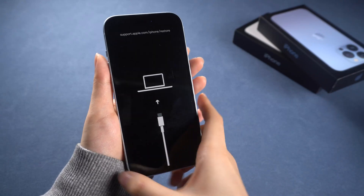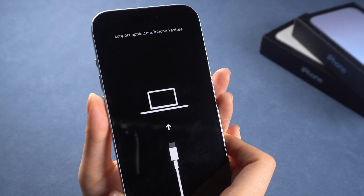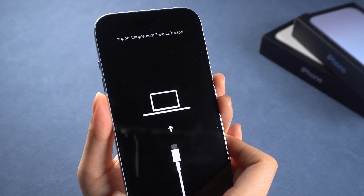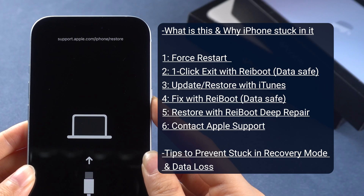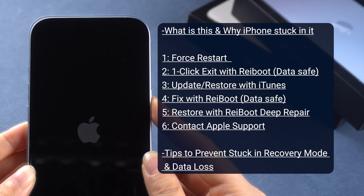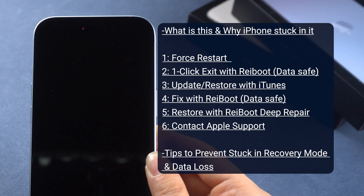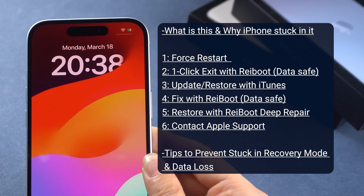Hi! Did your phone get into this page and can't get out? No worry, we got plenty of messages saying the same situation and people seeking for help. Here we will give you the whole package to smoothly guide you to fix this stuck issue and share the exclusive tips we found to prevent it. This is the only video you need to watch, so let's dive right in.